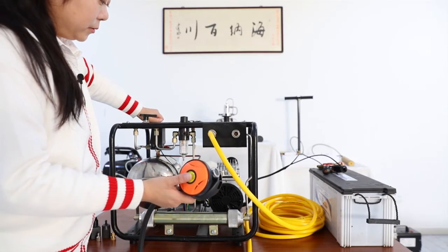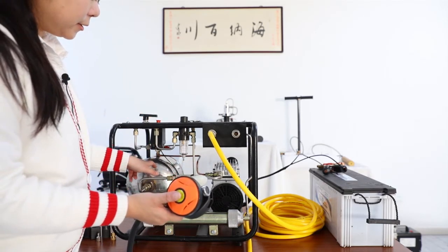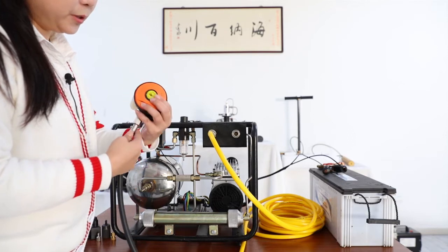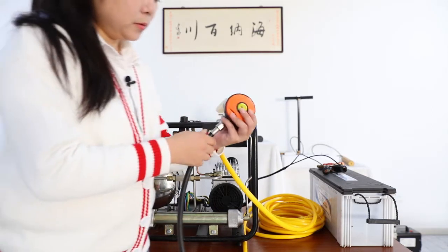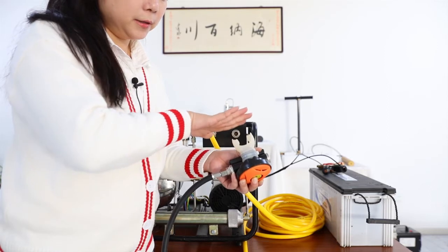Turn on the machine. The air fills the tank. Put on the respirator and then push the button. You can hear the air comes out.